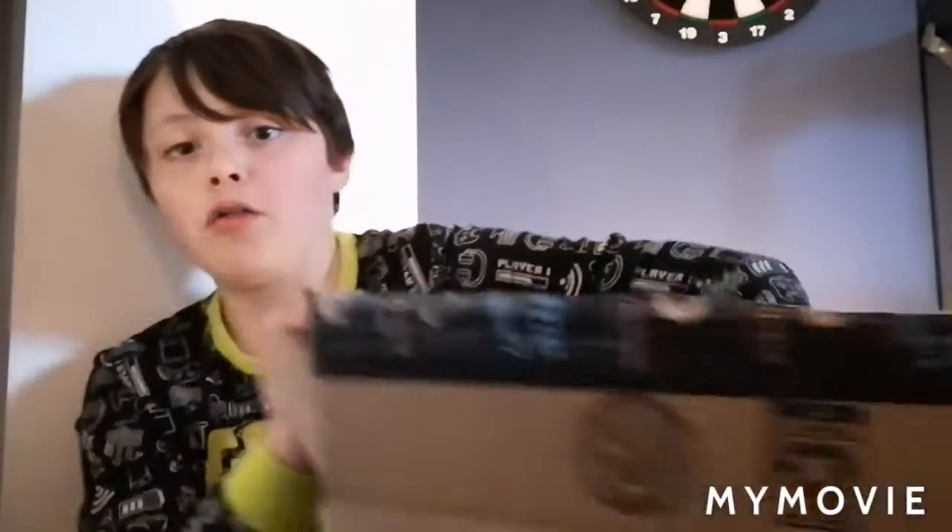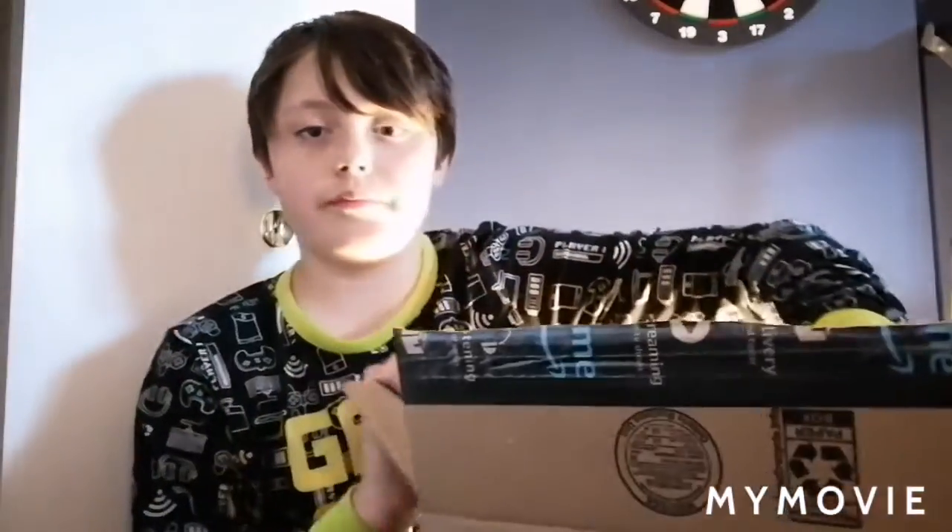They shipped one Funko Pop in this huge box — look at the size of this box! And they wonder why our earth is in such bad shape. Okay, so I paid full price for this one.